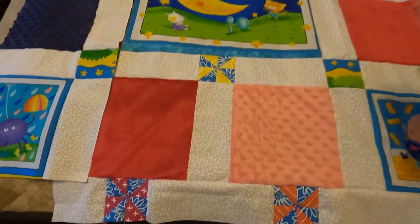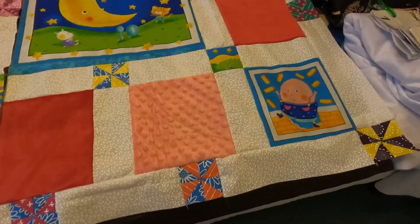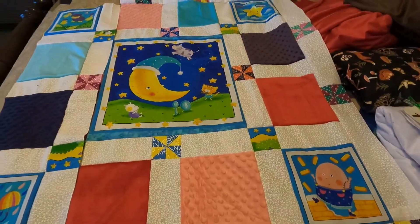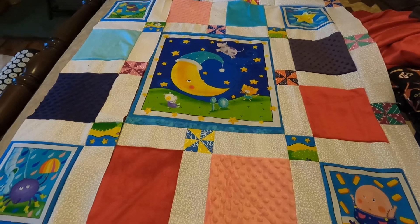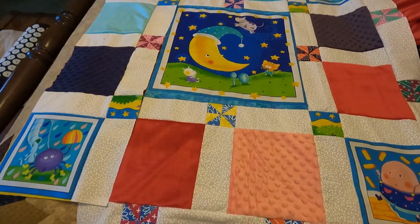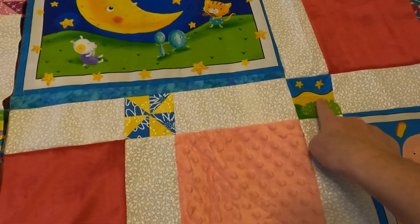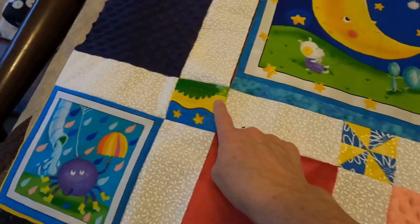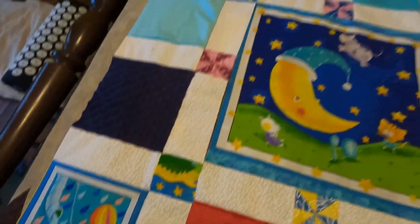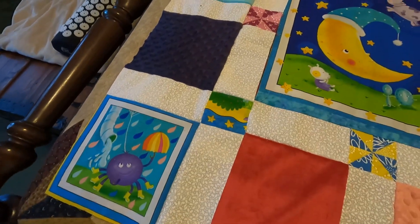So you may have noticed that when I get really excited and really into a project, strange things can happen. We can call it a major boo-boo or we can just say quirky design choice. This little guy right here is upside down. And you know what? I'm going to go with quirky design choice and leave it.